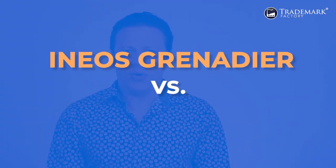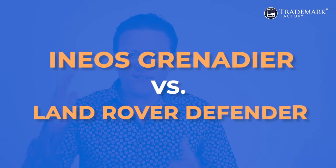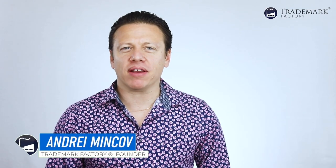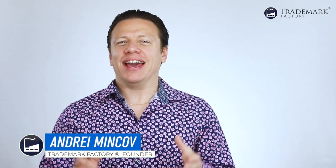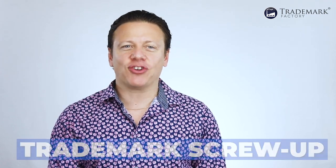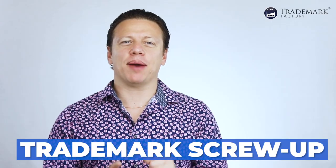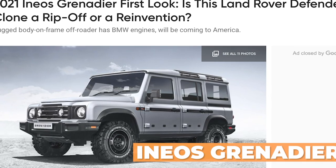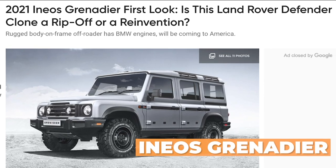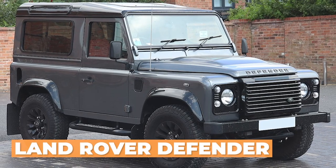What could Land Rover do to defend its Defender against a copycat? My name is Andrey Minkoff, I'm the founder of Trademark Factory, and in this video I'll share my thoughts about yet another trademark screw up. This time around it's INEOS announcing an off-roader that looks suspiciously similar to Land Rover's Defender. Did Land Rover just majorly screw up? Keep watching and find out all about it.